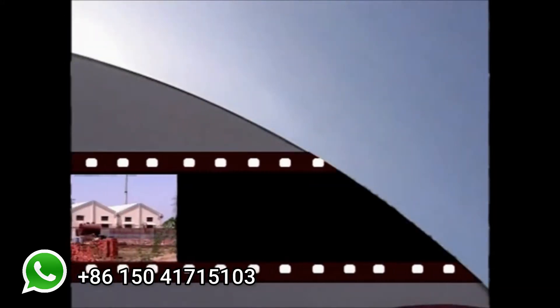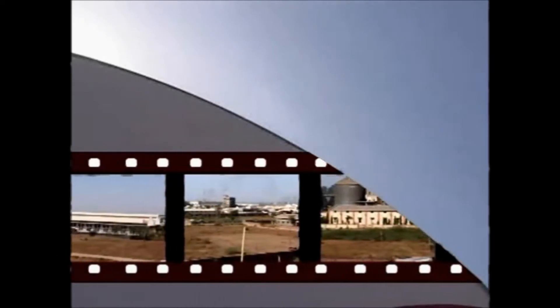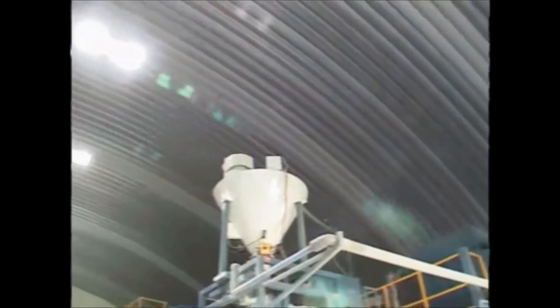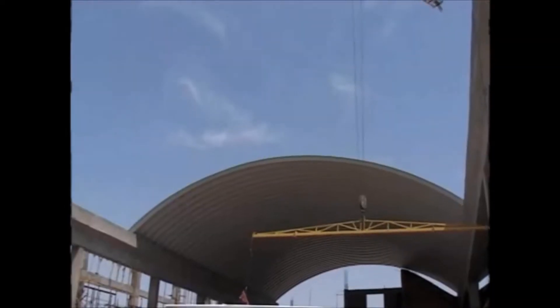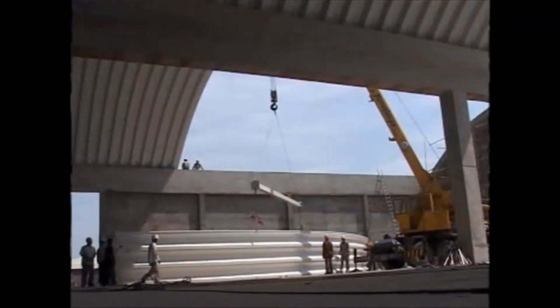With multifarious advantages to its credit, it holds a definite edge over the conventional roofing alternatives, as it possesses extraordinary attributes like 30-meter unobstructed self-supported panels, instant operational efficiency, and strong resistance to corrosion and any kind of damage.